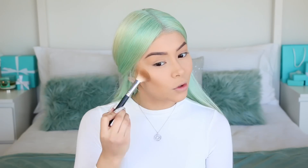Now we're moving on to bronzer. I went back to my Patrick Star MAC bronzer — I cannot let go of it. I feel like I'll keep going back and forth with bronzers, but this one just makes me look like a bronzed goddess. I'm going to be really light-handed with it.